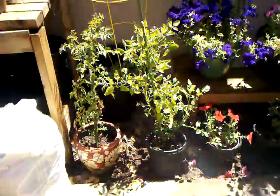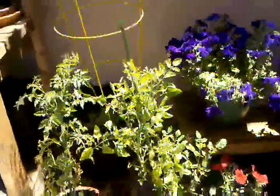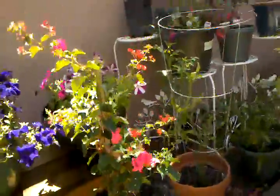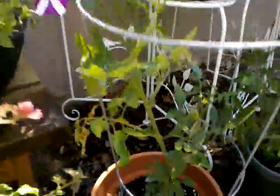So here's the backyard. These are some of my tomato plants, some of my petunias, Flogenvia. That's my raspberry plant — it's not doing very well. You can see I'm getting some little tomatoes there.